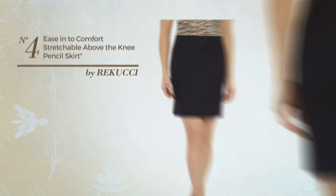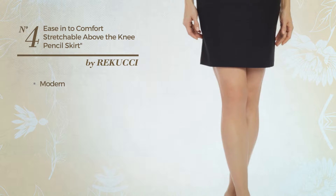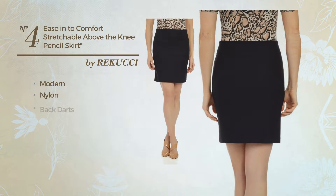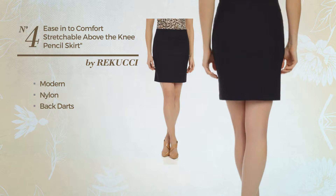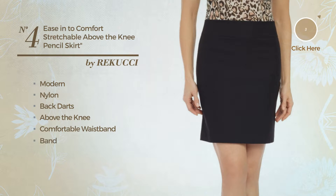Number 4: An All Office Slim Skirt. Featuring a modest modern design, made of stretch nylon, styled with back darts. This skirt includes above the knee fit, comfortable waistband, and no buttons. Available uniquely in this color.